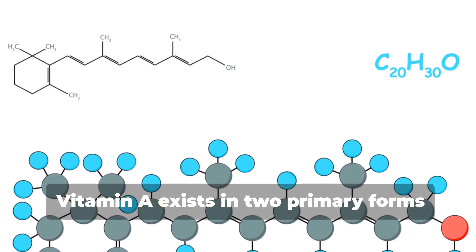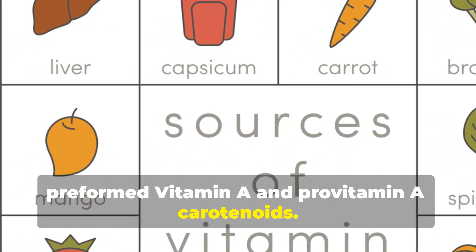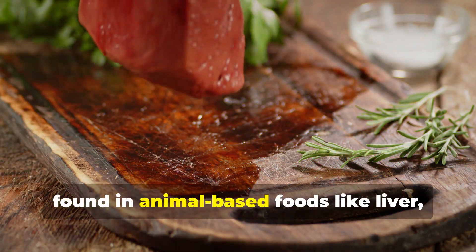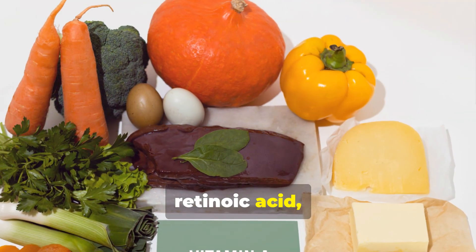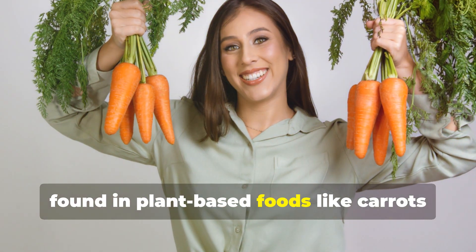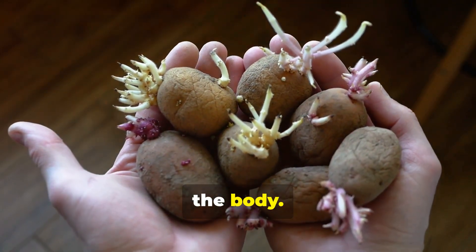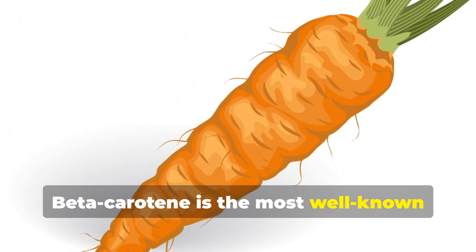Vitamin A exists in two primary forms: preformed vitamin A and provitamin A carotenoids. Preformed vitamin A, found in animal-based foods like liver, includes retinol, retinal, retinoic acid, and retinyl esters. Provitamin A carotenoids, found in plant-based foods like carrots and sweet potatoes, are converted into active vitamin A in the body. Beta-carotene is the most well-known provitamin A carotenoid.